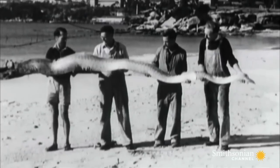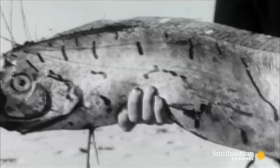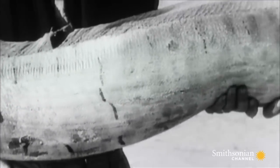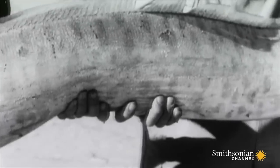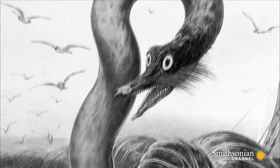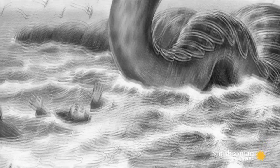The 30-foot oarfish is the only known species that comes close to their descriptions. But even these deep-sea giants can't undulate their body horizontally to create humps. So what was the truth behind the sea serpent claims on Loch Ness?